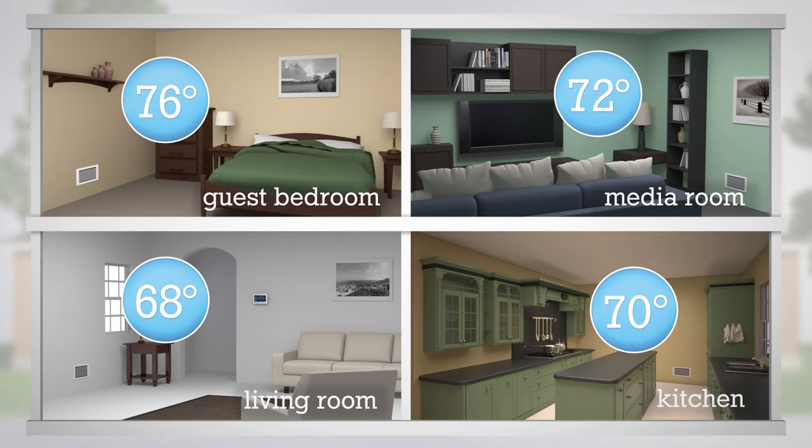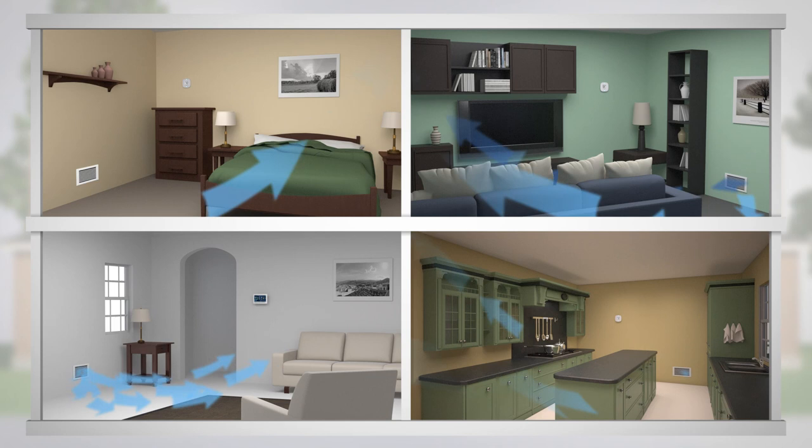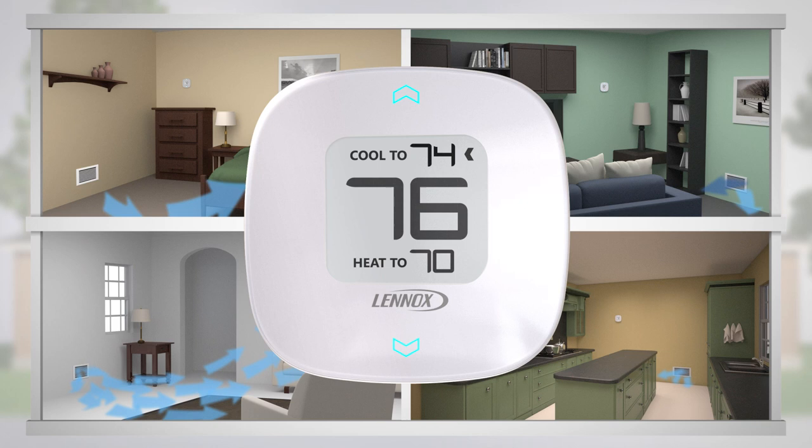iHarmony zoning brings balance to your home environment. With iHarmony, you can vary temperatures from room to room and save energy from month to month — all with just a few taps of your in-zone thermostat or even your phone.